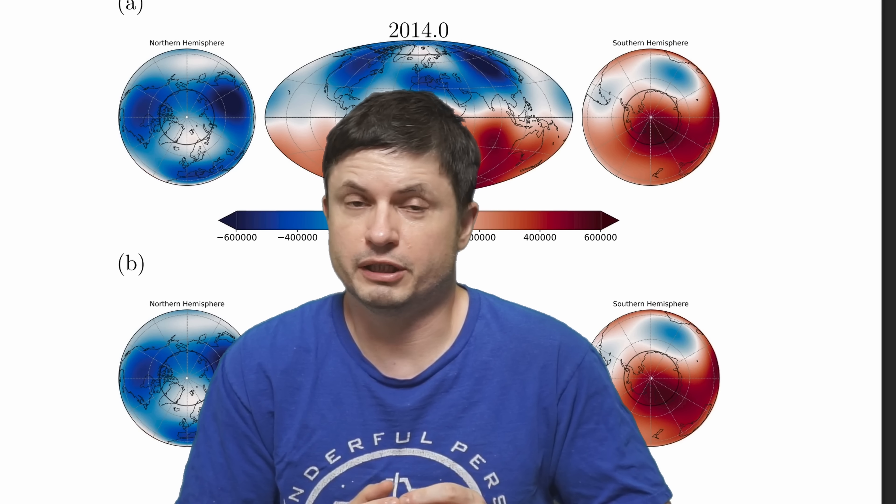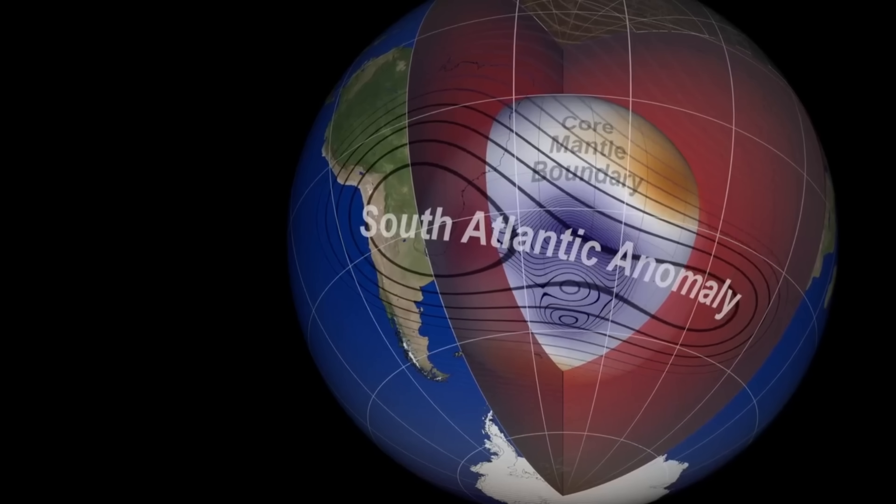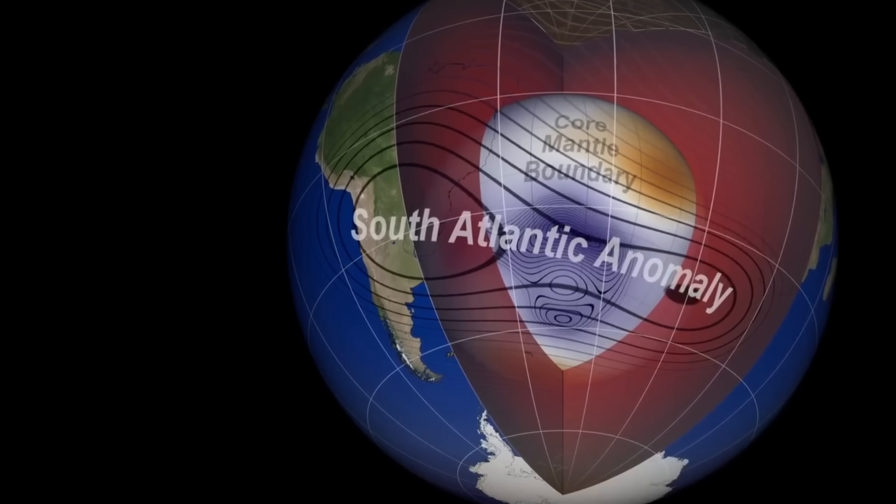The growth of this anomaly continues a somewhat long-term trend seen by earlier missions as far back as 55 years ago. So this is not something that just recently developed — this is something that has been going on for a long time.